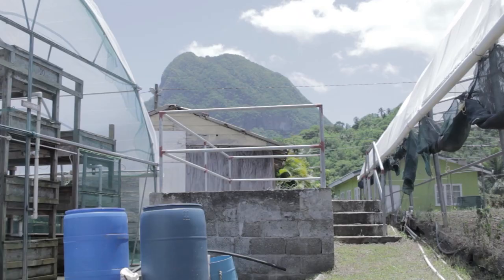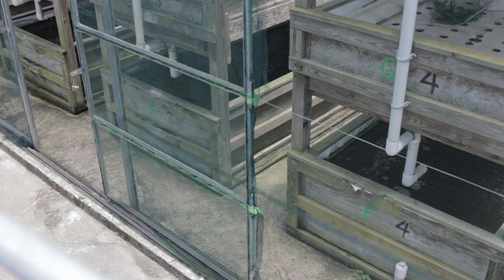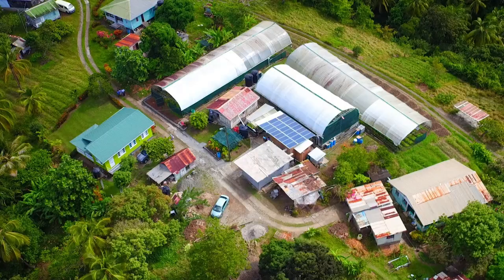The plants do grow faster in the aquaponics system than in soil, and also taste better and have a longer shelf life. For my aquaponics setup, I selected a vertical structure — growing beds one on top of the other to maximize growing space and production relative to growing space.